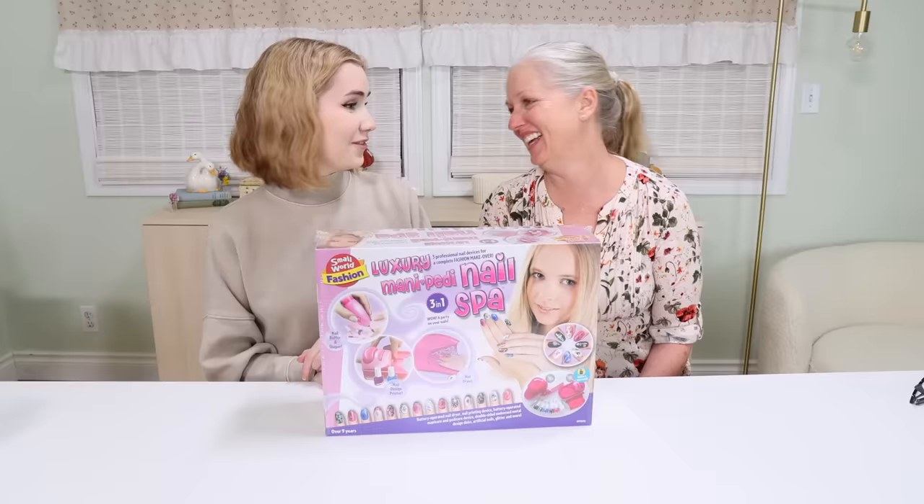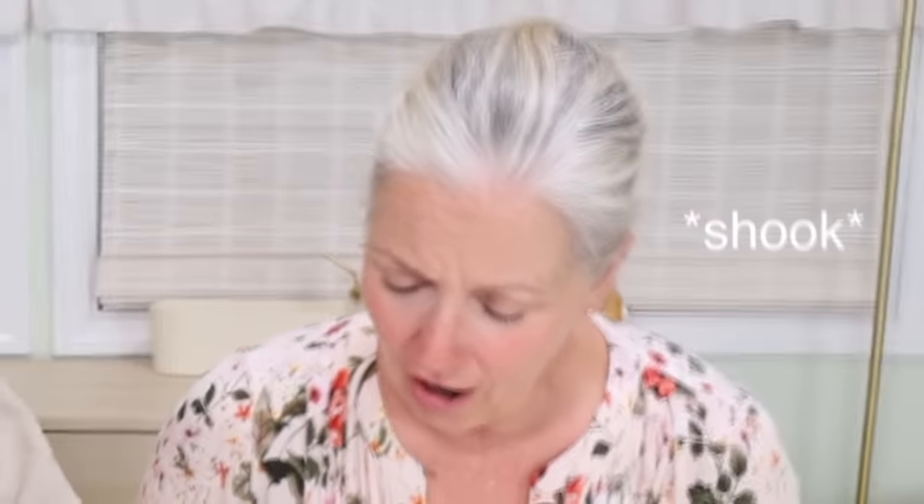I bought this like two years ago. Oh my gosh, this has a best before date — and it's expired. An expired Manny and Petty set? It expired November 15th, 2021.